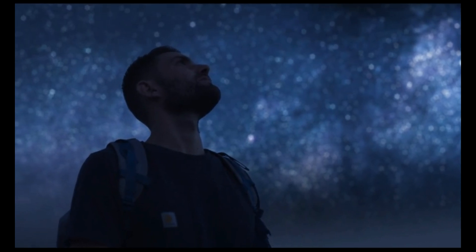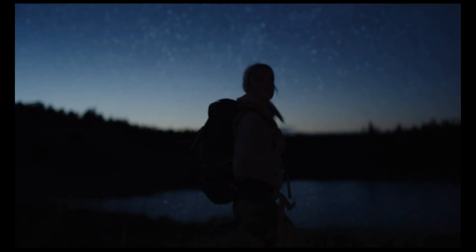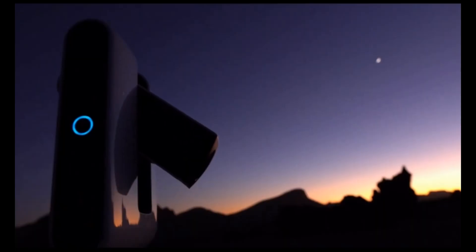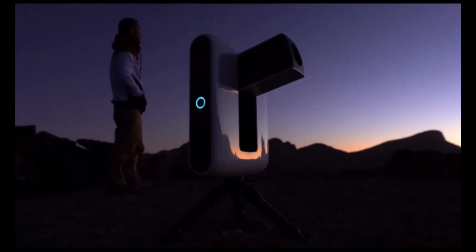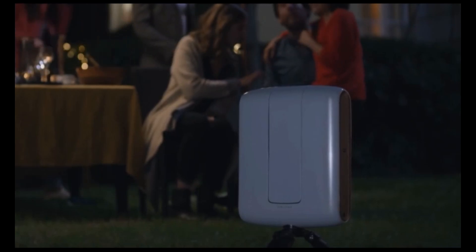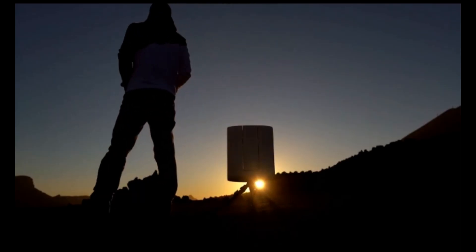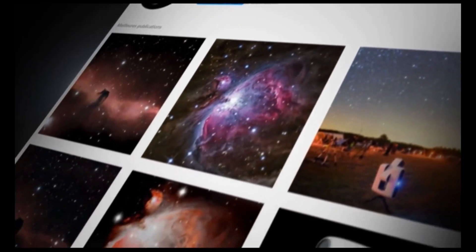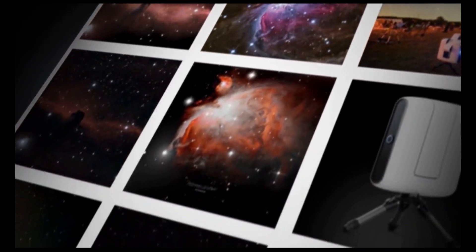At Vaonis, we want to give everyone the opportunity to explore the universe that surrounds us. In 2018, we changed the game of astronomy by creating the first smart exploration station, Stellina. Thousands of astronomy enthusiasts have shared their excitement and their own pictures of the universe.